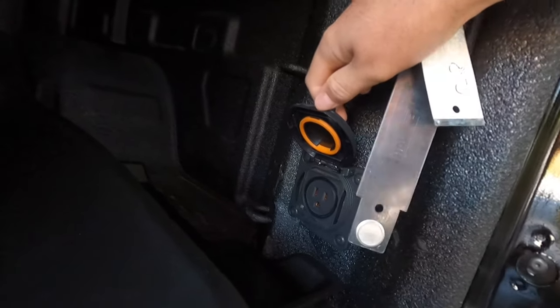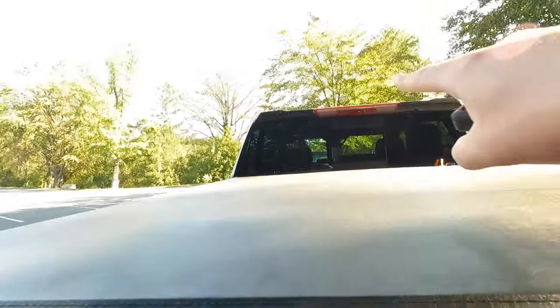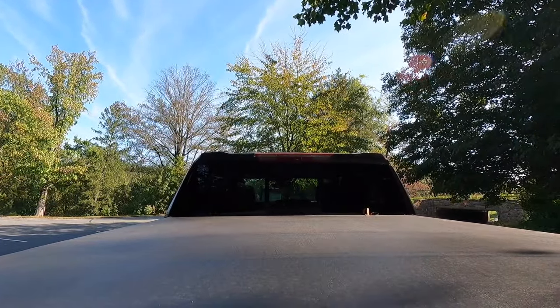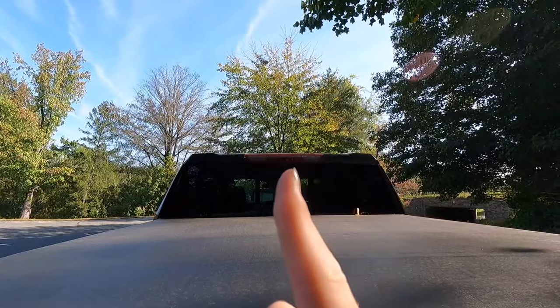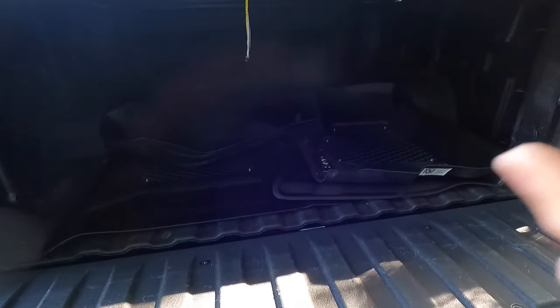Look at the bed in here. You do have a 400 watt plug-in outlet right here that you can turn on from the interior. You also have these LED lights for nighttime as well. There's a camera right there that is a bed camera — you can see what's in your bed while you're driving, see if anything's flying out. That camera is also used for your camera rear view mirror, which I'll show you when we get into the interior.